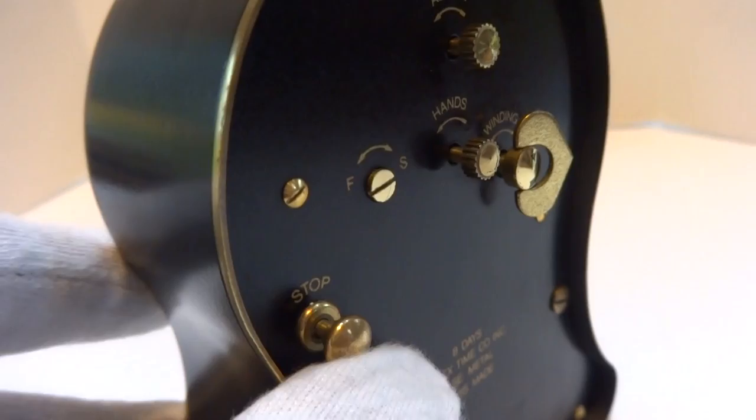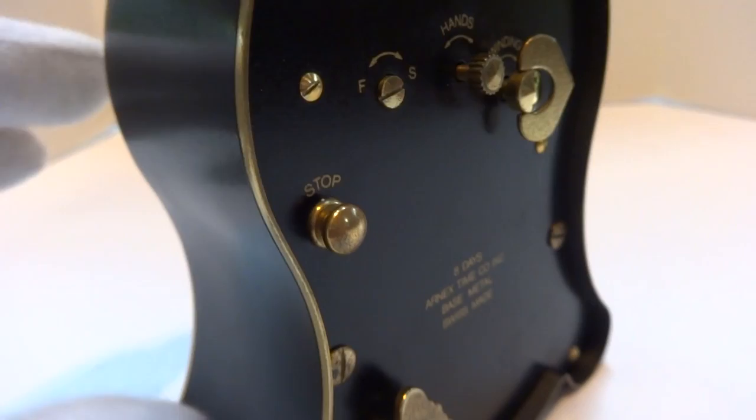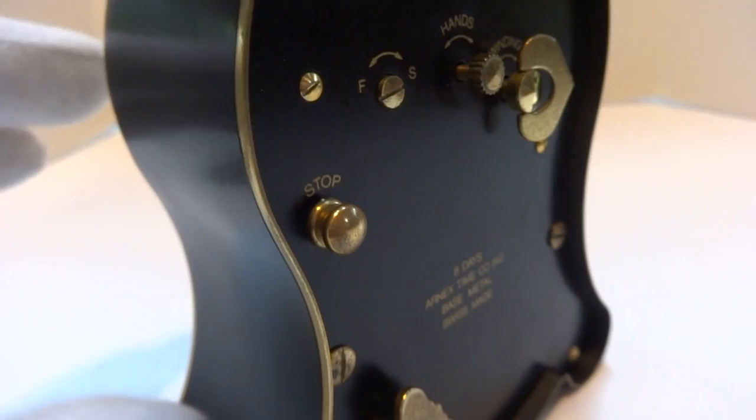There's also a button on the back that, after you wake up, you press and the music and automaton stops. In summary, a very fun vintage Rouge 8-day musical alarm clock that keeps excellent time, the alarm works properly, and the automaton works exactly as it should.